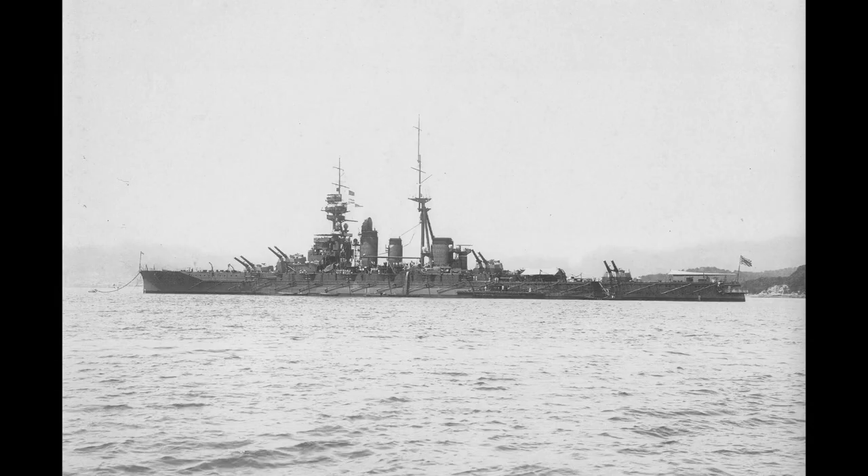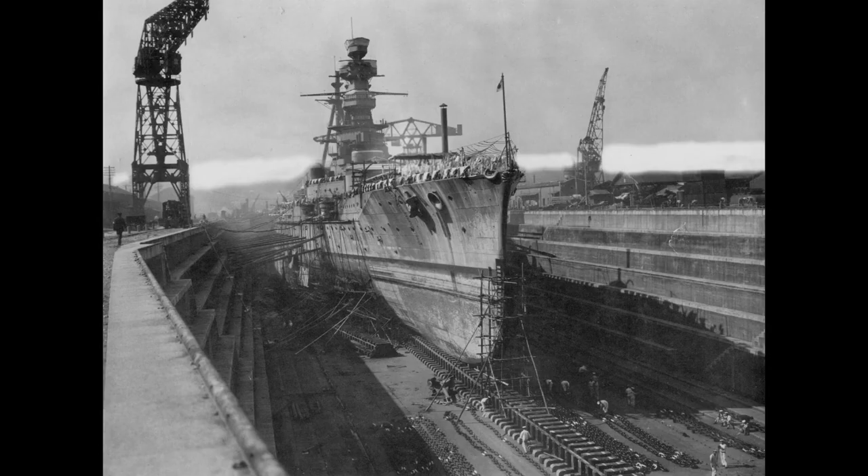The class as a whole would see two major refits or reconstructions during this period. The first was started in the late 1920s, which increased the elevation and rate of fire of the main armament, fitted new engines which allowed a funnel to be removed, although the addition of torpedo bulges meant that overall speed actually dropped to 26 knots. Some improvements to the layout of the armour were also made, although maximum thickness was not increased, and the ability to carry and launch aircraft was added.